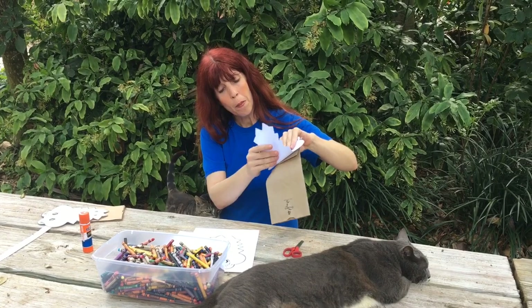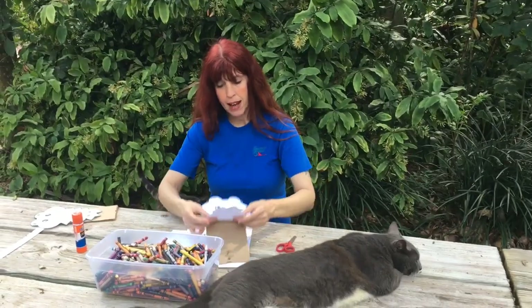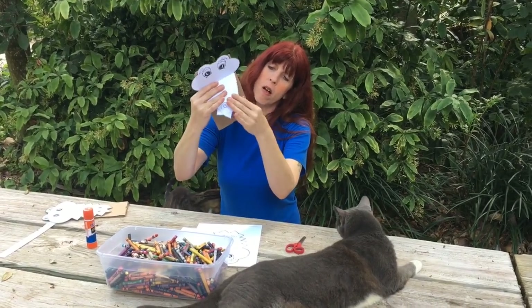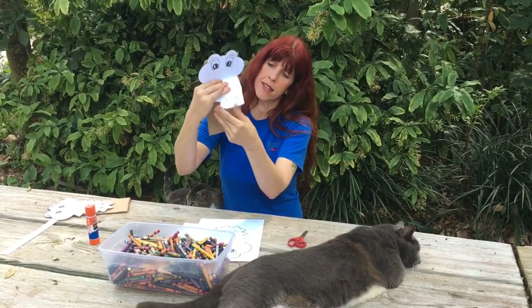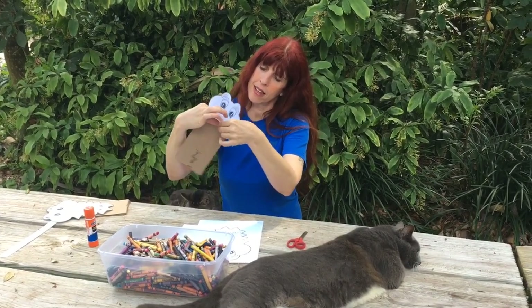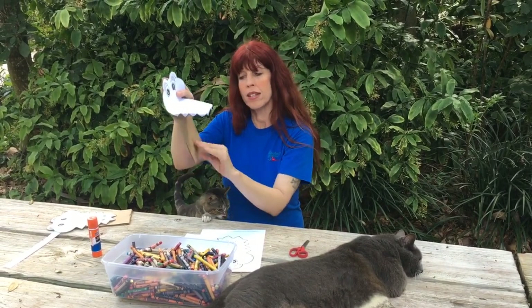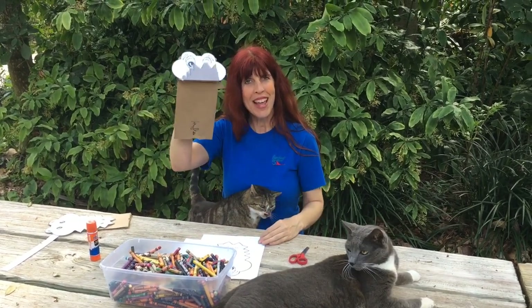Then you're going to bend it up. Bend up his snout. Bend down his teeth. Our alligator only has ten teeth. And then, once the teeth are bent down, you have your mask.